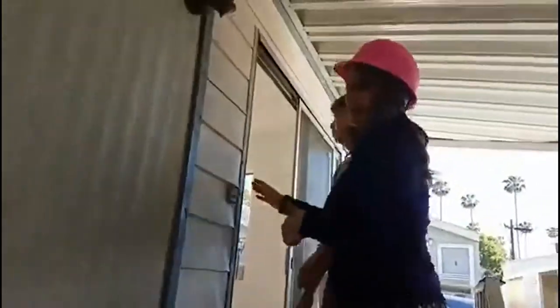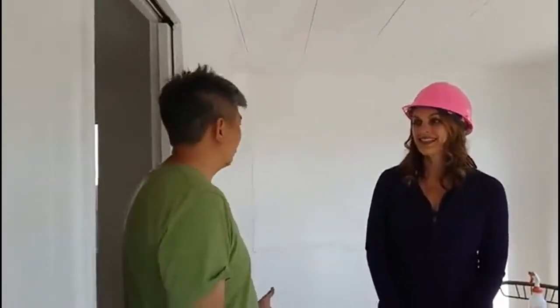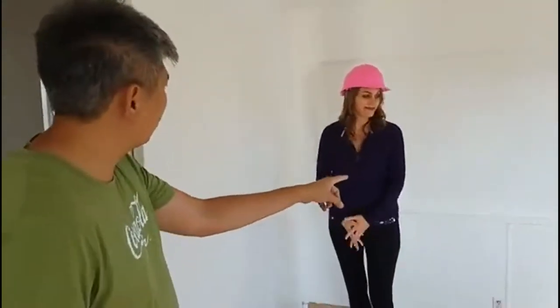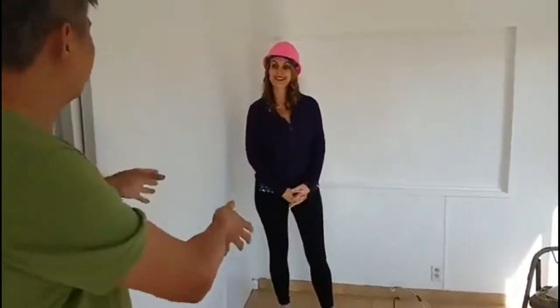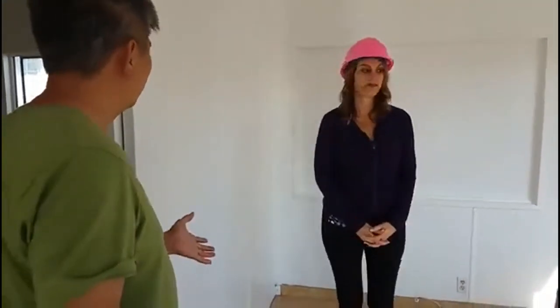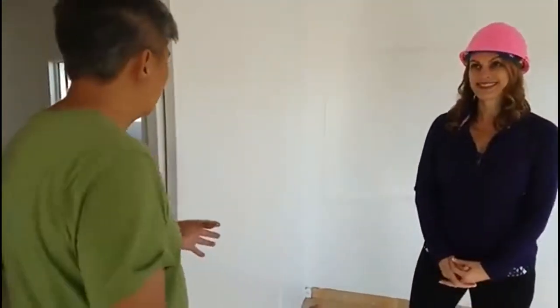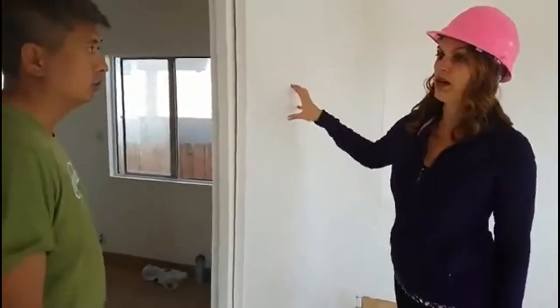This is a single-wide mobile home — a 1972 Golden West. It was originally one bedroom, but at some point a previous owner converted it into a two-bedroom. This is the second bedroom — they put in a wall with a pocket door. The original floor plan had this area as your entryway and living room, with the kitchen over that way.